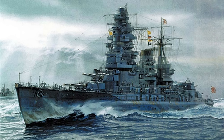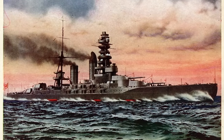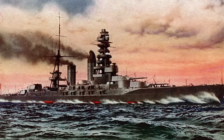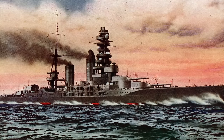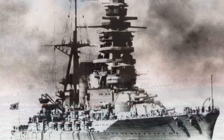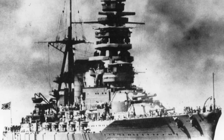Before we get further into her career, let's look at her specs and some of those insane design aspects. Nagato was a Nagato-class super dreadnought battleship that displaced 32,720 tons or 32,200 long tons. She was 708 feet long, had a beam of 95 feet 3 inches wide, and a draft of 29 feet 9 inches deep — or in metric: 215.8 meters long, 29.02 meters wide, and 9.08 meters deep.